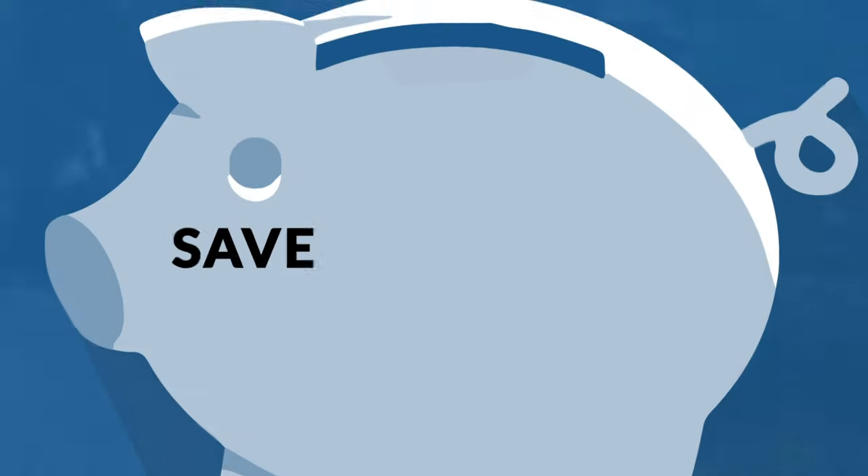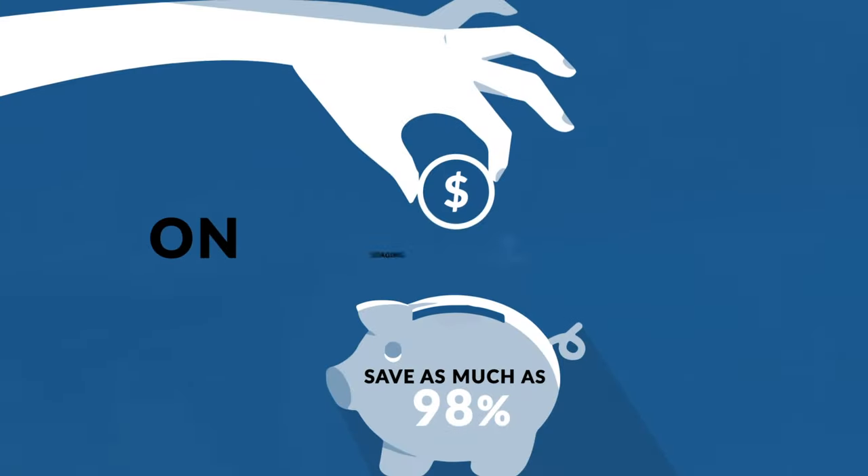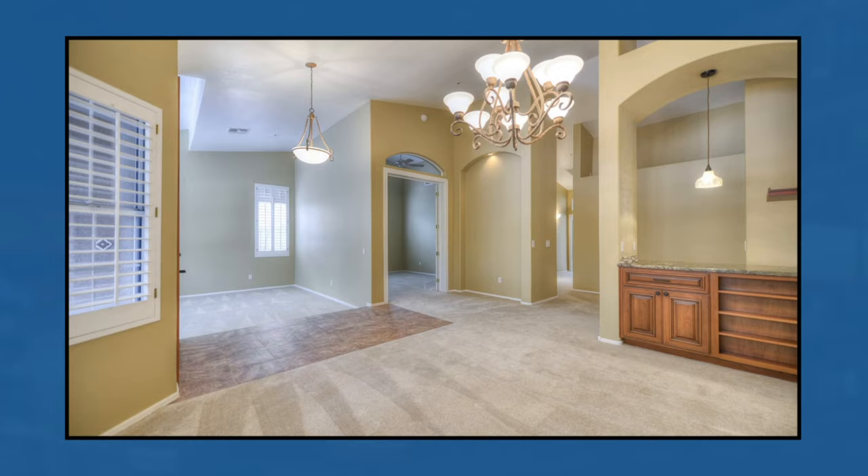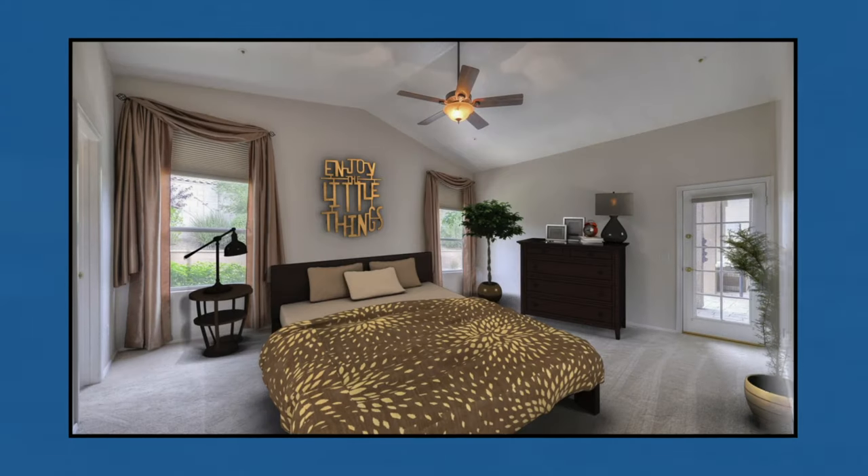Number 6: Upstage the competition. Save as much as 98% on staging costs and get to market faster with virtual staging and other digital presentations.